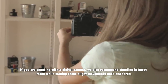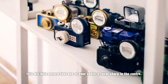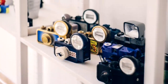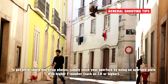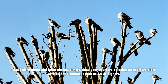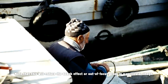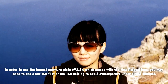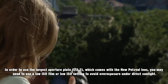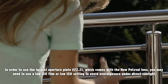If you are shooting with a digital camera, we also recommend shooting in burst mode while making slight movements back and forth. This will help ensure that one of your shots is razor sharp in the center. If you are taking a Petzval portrait photo, the best thing to do is focus on your subject's eyes. To get ultra sharp and crisp photos, simply close your aperture by using an aperture plate with a higher f-number, such as f8 or higher. Note that this will reduce the bokeh effect. To use the largest aperture plate, f2.2, you need to use a low ISO film or low ISO setting to avoid overexposure under direct sunlight.